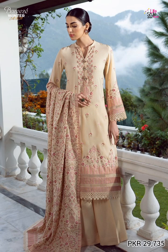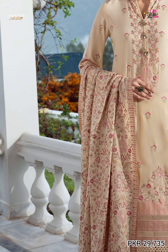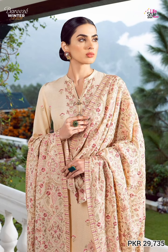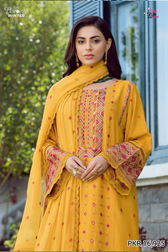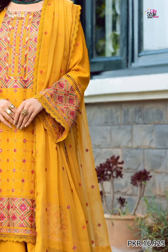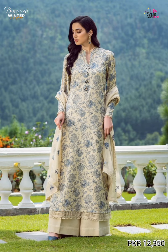Embroidered currently lawn 1.5 meter shawl, plain currently lawn trouser. The next extra article is in mustard color, embroidered currently lawn 2.5 meter shawl in white.